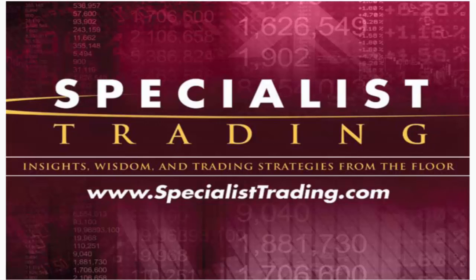A specialist doesn't mean you're any better than anyone else on the floor or that you are a special person. It just means that in the old days, the people behind those large wooden podiums who made markets in roughly 30 to 50 stocks were the ones who specialized in those stocks. So if you wanted to purchase or sell a particular equity like IBM, you had to go to the trader who specialized in that.